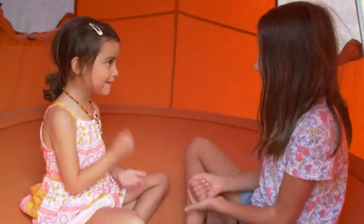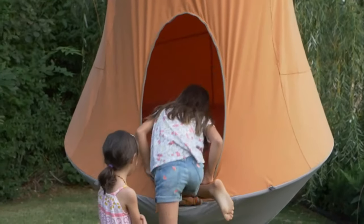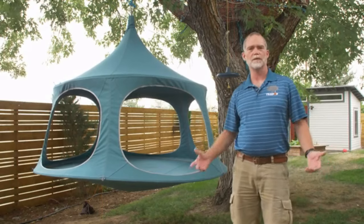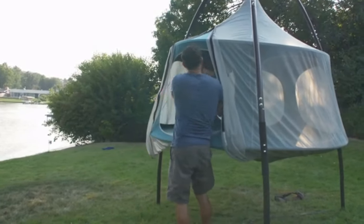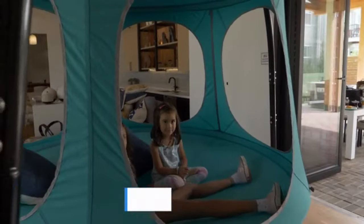Our first campaign in 2015 was for a kid's hanging tree house and you asked us for an adult version. Now in 2021 we're launching the TreePod Canopy, our largest, roomiest, most open model. It is 50% bigger than our largest previous model with a seven and a half foot base and five large windows.